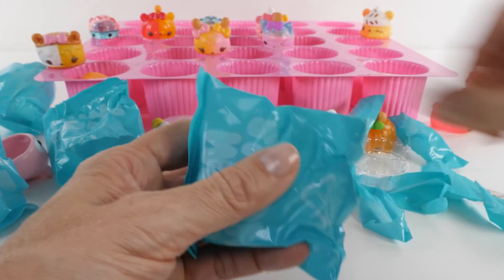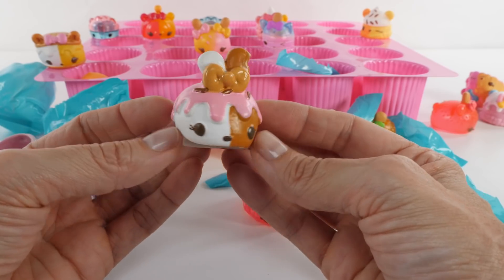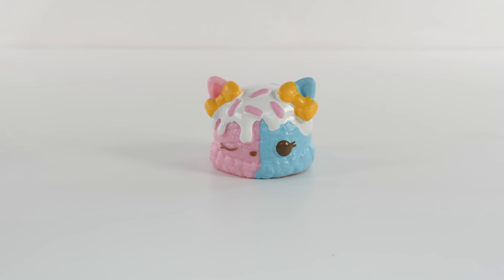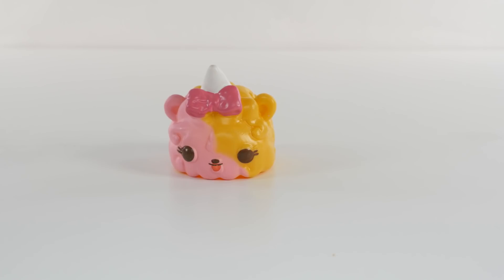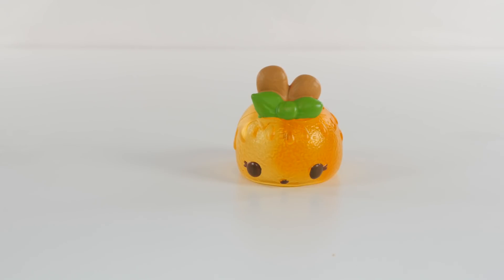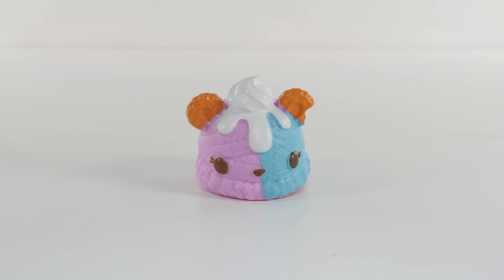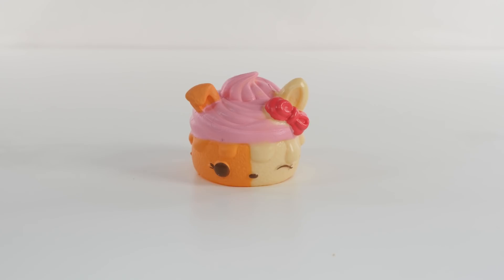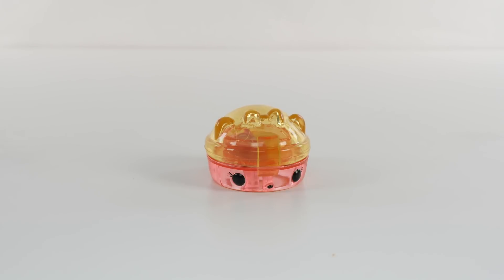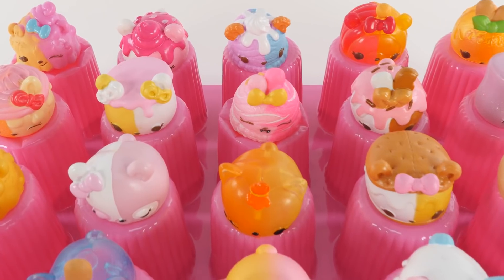And our last one - who will it be? It's Sweetie S'mores! Mmm, I love s'mores, yum. Okay, here they all are - leave me a comment and tell me which one is your favorite! Okay guys, hope you enjoyed the video and I'll see you back here real soon, bye bye!